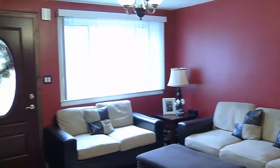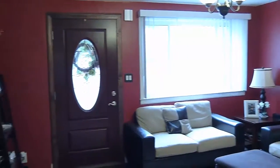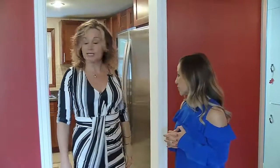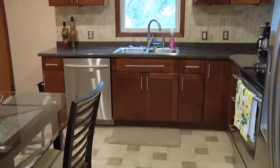Even replacement windows — they've done everything: replacement windows, doors, really everything. The kitchen is all brand new. It is and it's gorgeous. I love the cabinets, the floors.